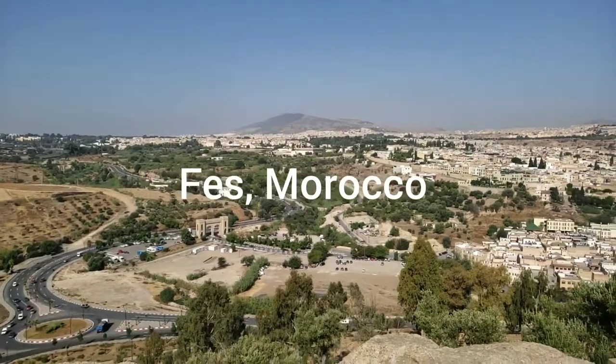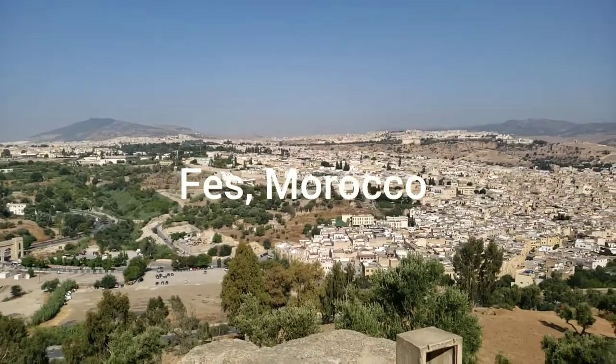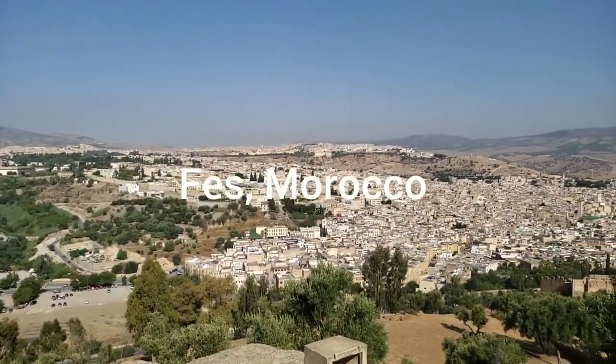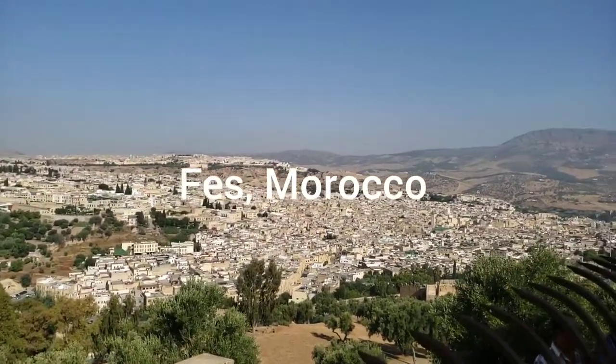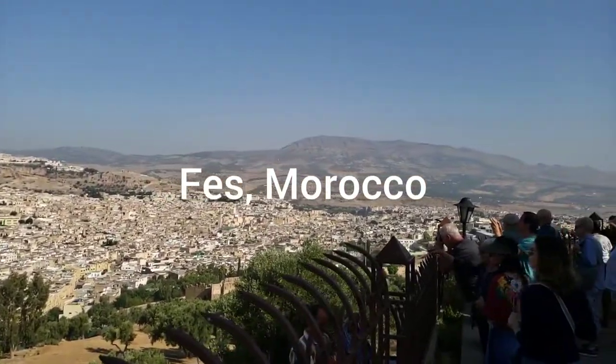Let's talk about Fez. Fez, Morocco has the largest medina in Morocco — one where you cannot have cars — and it involves a lot of walking. There are medinas in every city, but this one has the largest.